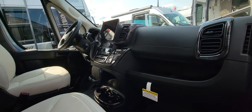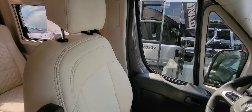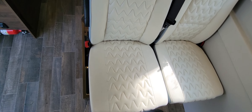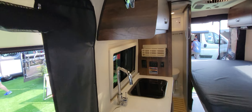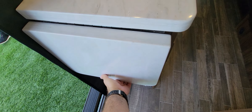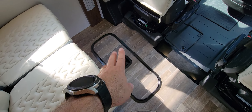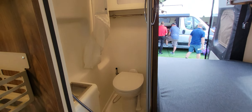This is another Travato — the 59G — also at $120,000 on a Ram ProMaster. Unfortunately it's not very spacious. There's a lagoon table and control units. The table area seats four passengers. There's a drawer-style freezer, refrigerator, microwave, and a fan.